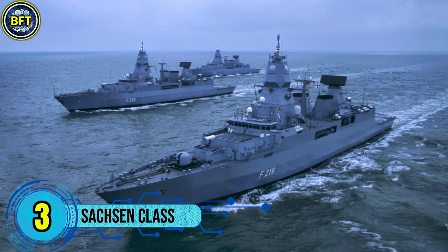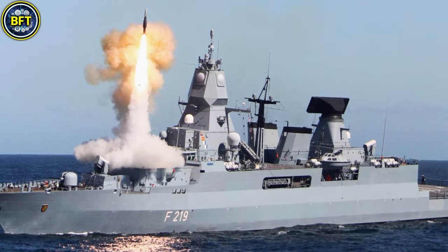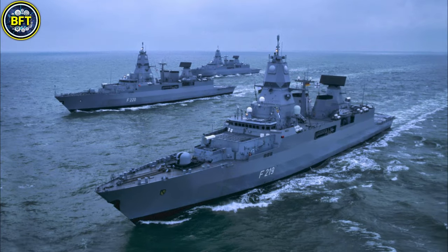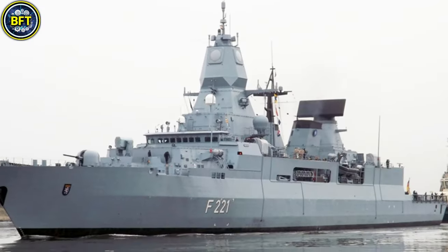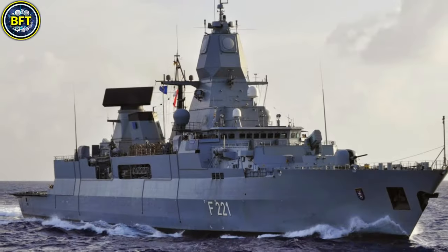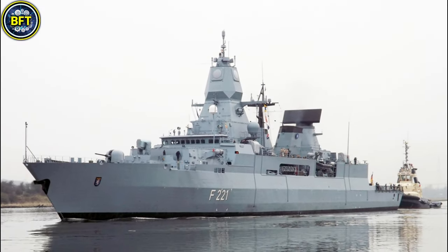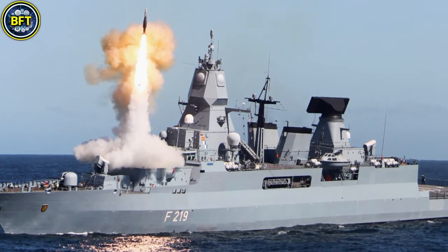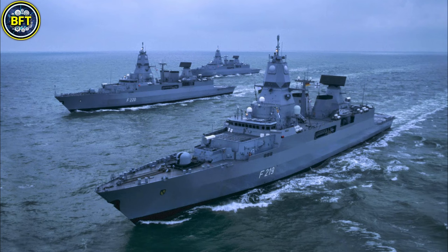Number 3: Saxony Class. The Type F124 are advanced air defense warships operated by the German Navy. Constructed between 1999 and 2005 by German shipyards — Blohm+Voss, Howaldtswerke-Deutsche Werft, and Thyssen Nordseewerke — three vessels form the class: Sachsen, Hamburg, and Hessen. Designed to replace the older Lütjens-class destroyers, the ships have a full load displacement of approximately 5,800 tons and measure 143 meters in length and 17.4 meters in beam. Powered by a combined diesel and gas propulsion system, they can achieve speeds of up to 54 kilometers per hour with a range of 7,400 kilometers at a cruising speed of 33 kilometers per hour. Key systems include the APAR and Smart-L radars, supporting the use of SM-2 Block IIIA long-range and ESSM medium-range surface-to-air missiles for robust air defense capabilities.